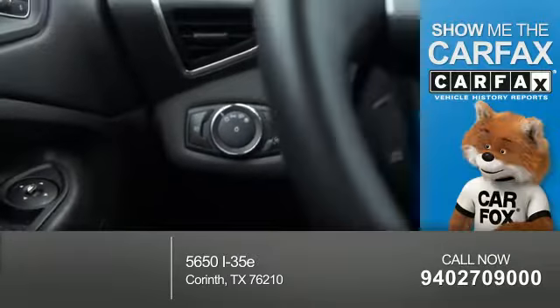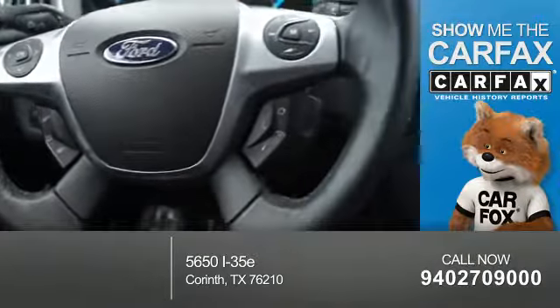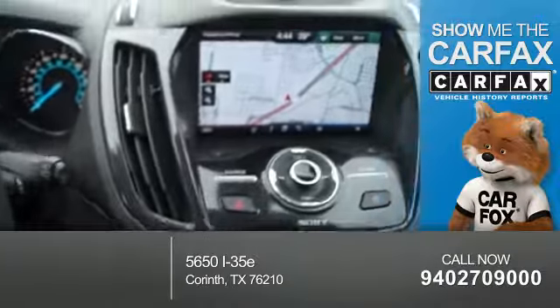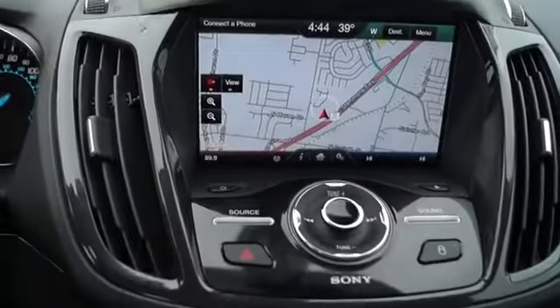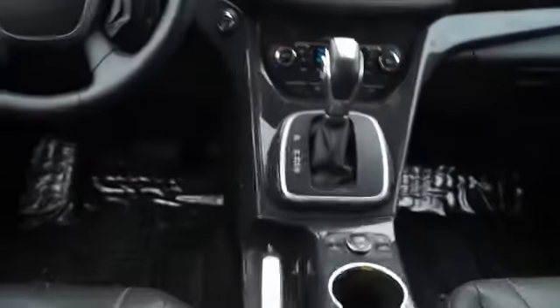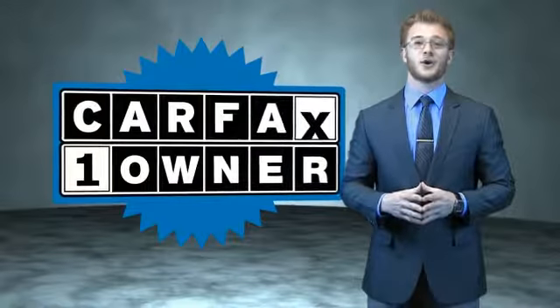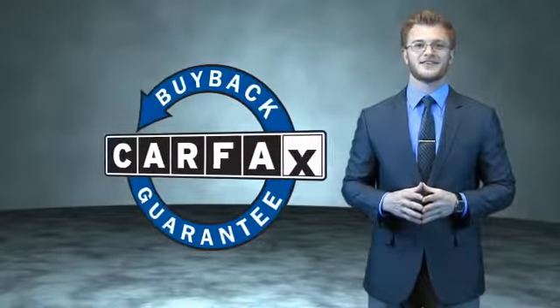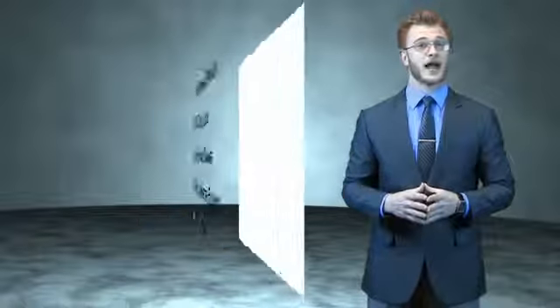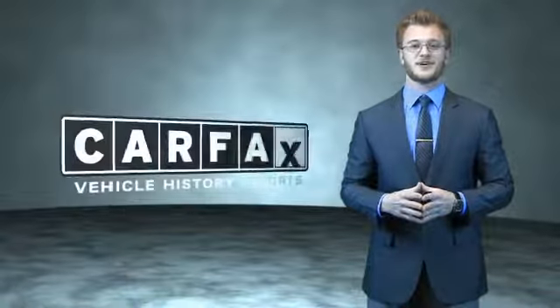Rest easy knowing this vehicle comes with a Carfax Vehicle History Report from Carfax, the most trusted provider of vehicle history information. Great quality at a great price — call or click to contact us today. This is a Carfax 100 vehicle which qualifies for the Carfax Buyback Guarantee. Be sure to find a complimentary copy of the Carfax Vehicle History Report online or contact the dealership.